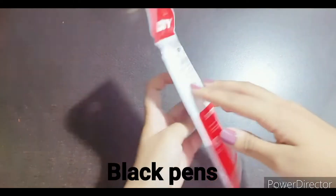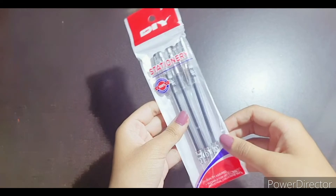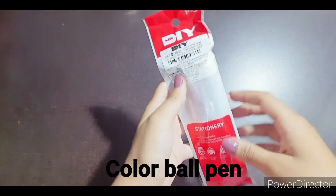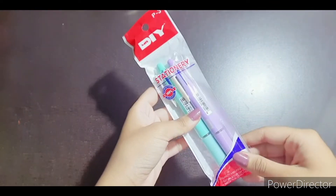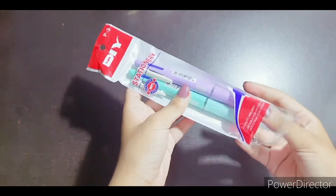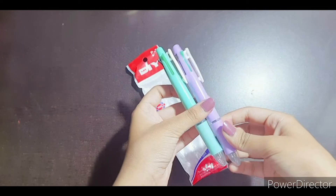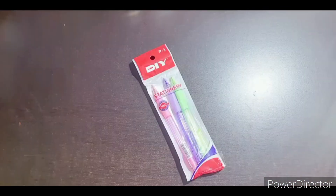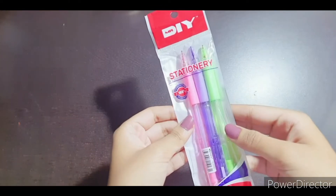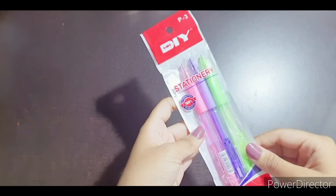These black pens are 65 rupees and there are three pens inside. These color ball pens are 149 rupees and there are two pens inside — the colors are in a pastel shade. These mechanical pencils are also in pastel shade color, priced at 102 rupees, and there are three pencils inside.